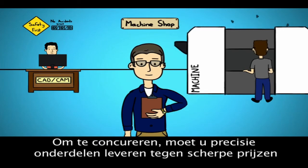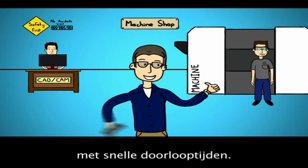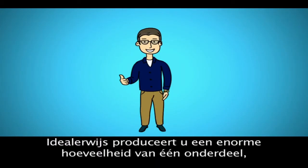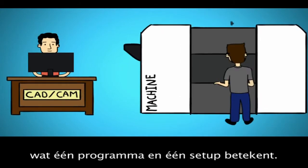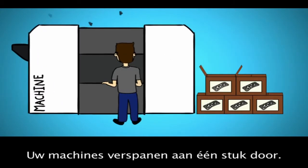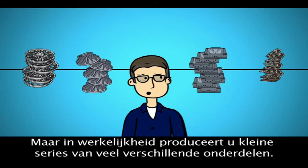You run a machine shop. To stay in the game, you have to deliver precision parts at competitive prices with fast turnaround times. Ideally, you would run a huge volume of one part, which means one program and one setup. Your machines would be making chips all the time, but in reality, you run small batches of lots of different parts.